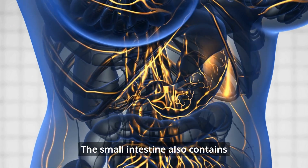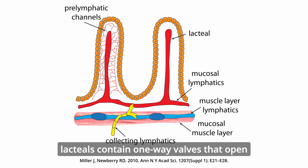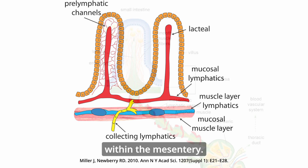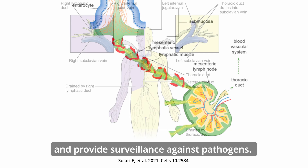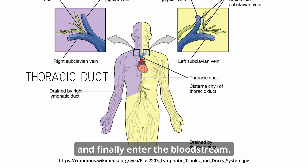The small intestine also contains an extensive lymphatic network. Within the villi, lacteals contain one-way valves that open when the interstitial pressure increases, allowing fluid to enter lymphatic vessels within the mesentery. The lymphatic vessels converge on mesenteric lymph nodes that filter foreign particles and provide surveillance against pathogens. The vessels eventually drain into the thoracic duct and finally into the bloodstream.